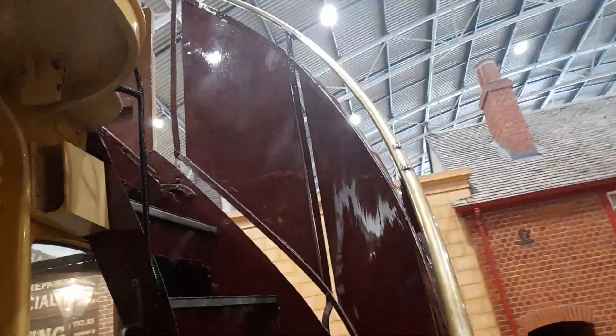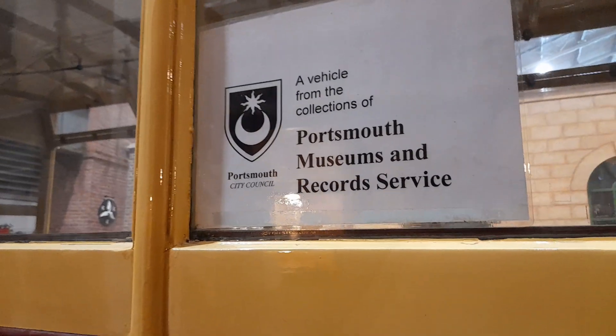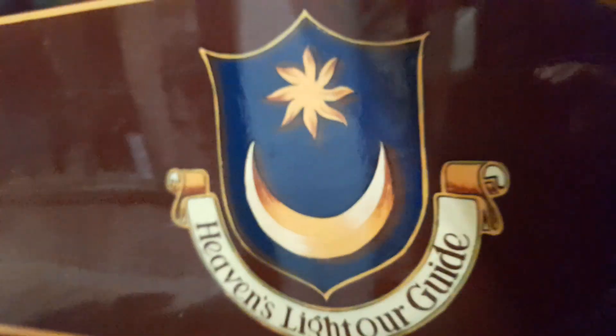Upstairs is closed off, with a 'No entry' sign. There is also a notice reading 'Do not climb on this vehicle.' This vehicle is from Portsmouth Museums and Records collection from Portsmouth City Council — a Portsmouth Corporation Bus.